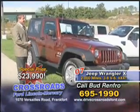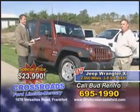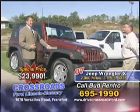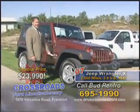With October weather already here, who knows what December is going to bring — probably snow. The four-wheel drives are going to take off, so save some money on this one. See Bud at $23,990. Call 695-1990. Thanks.